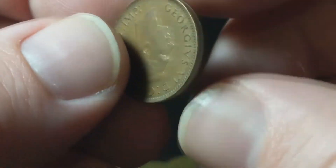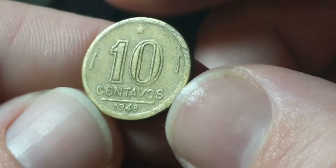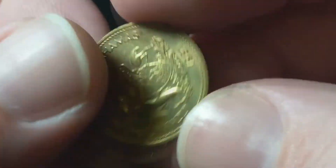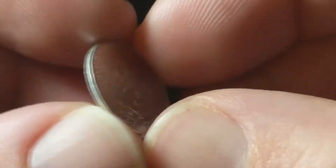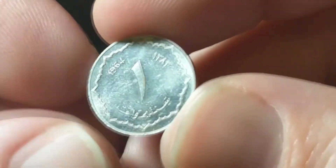Then we go to Canada with a 1945 one cent. Brazil with a ten centavos from 1948, and a two centavos from 1969 in great condition. Belgium, 1969 — with the Dutch text, one franc. The Bahamas, one cent, 1989, great condition. And the last one, Algeria — a beautiful aluminum coin from 1964, one cent.